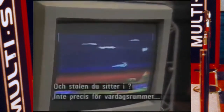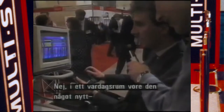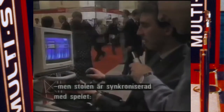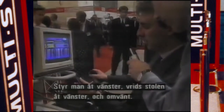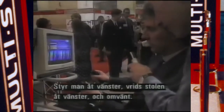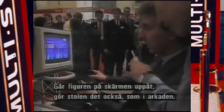And what about the chair that you're sitting in? Well, it's not the sort of thing most people would have in their living room. No, it's a completely new concept for the living room. It was to be synchronised with the game, so that when you move to the left, the chair moves to the left; when you move to the right, the chair moves to the right. If the character you're moving on screen moves up, the chair moves up or downwards — just like in the arcades. Very exciting.